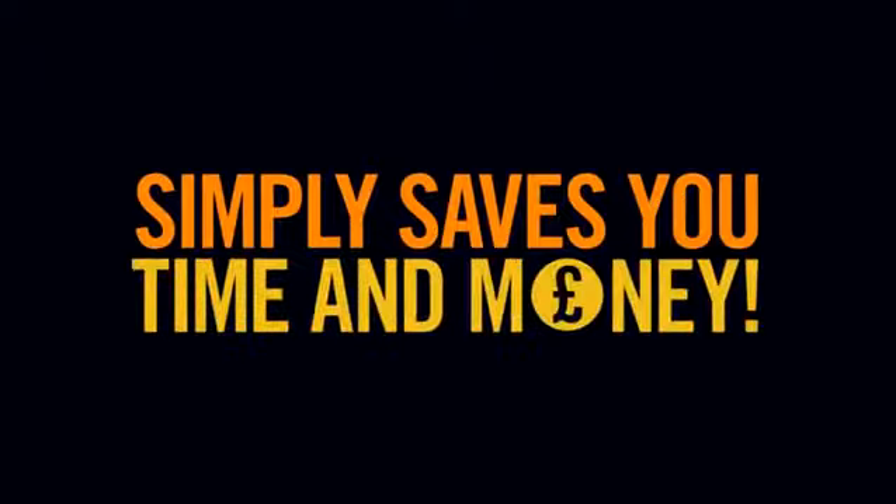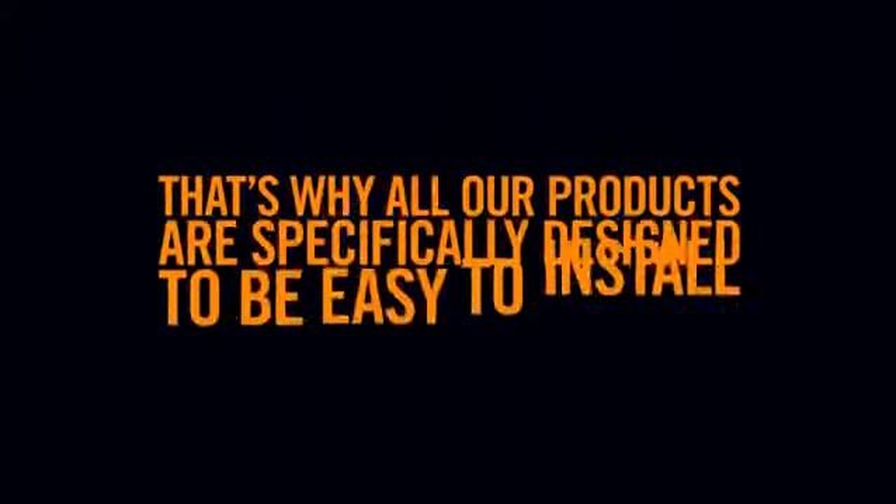Six, simple to fit simply saves you time and money. That's why all our products are specifically designed to be easy to install. Many of them have clever little features which make fitting them a much faster and more straightforward process.